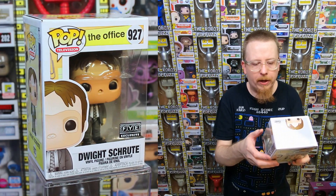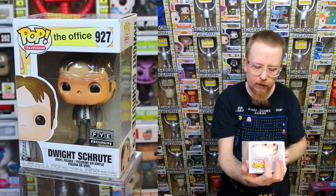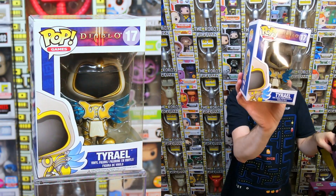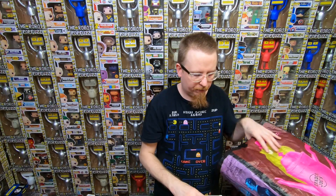We have the FYE exclusive Dwight with the CPR mask - I think I actually need this one, so it's going into my collection. The Office pops are really popular right now, definitely a line people want. One more in this bag - from Diablo we have Tyriel. That is really cool. I've never seen the Arthas pop - I need to get more of these Blizzard pops because they're kind of rare. I have a few but I think there are a few more I need.